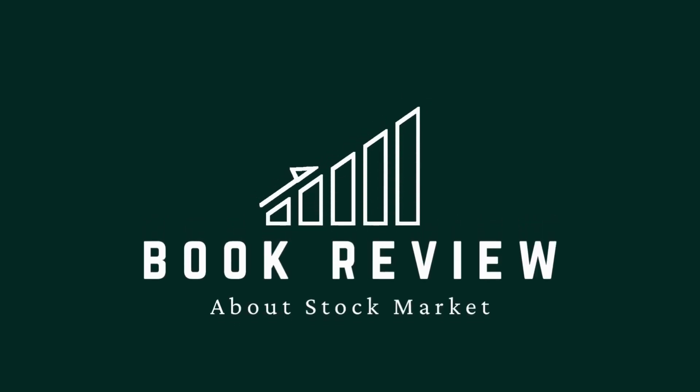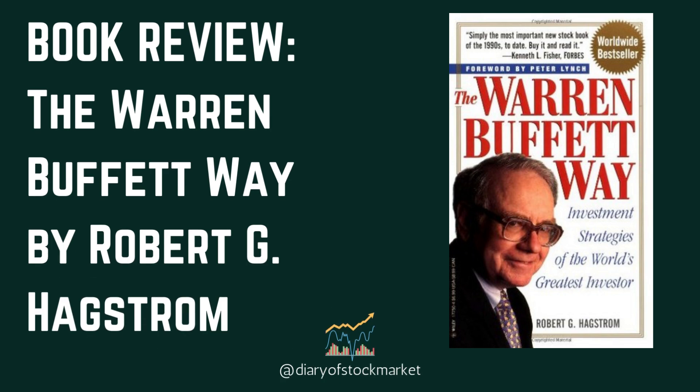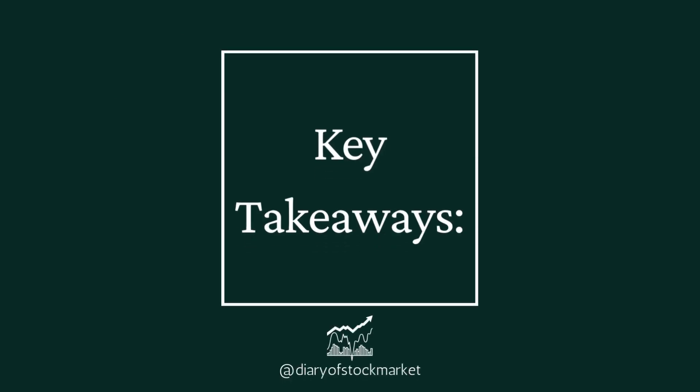We're all excited to know more about the stock market. For today's video, we're going to tackle a book review about the stock market. This book review is all about The Warren Buffett Way by Robert G. Hagstrom. These are the key takeaways from this book.